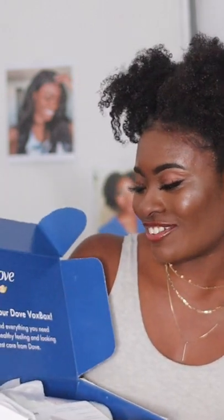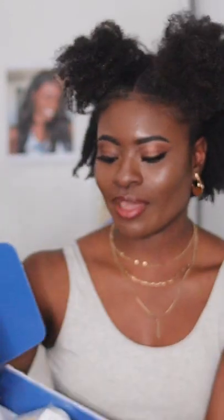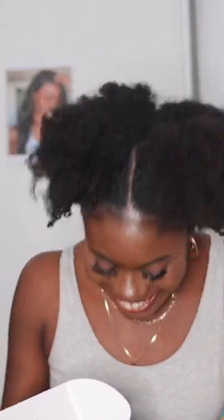The packaging is so cute. It says 'Welcome to your Dove VoxBox — inside you will find everything you need to keep your hair healthy, feeling and looking great with the best care from Dove.' It has a card that tells you what you're getting — it's their Dove Hair Therapy Glow Restore, which I guess is a new product. It has amino serum and vitamin C, it's sulfate-free, it helps revive dull unmanageable hair, and it leaves your hair radiant, smooth, and manageable.